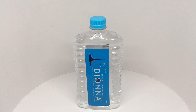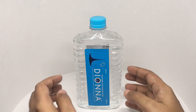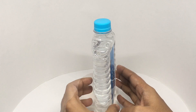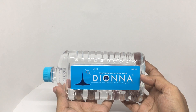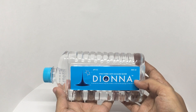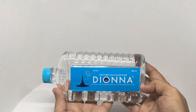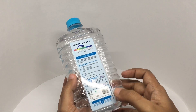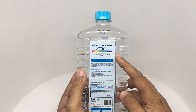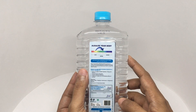Let's take a look at this alkaline water — it comes in really interesting packaging. This is structured safe alkaline water from Diona, invented by researching the waters of sacred springs of the world. The pH is 8.2, and it's marketed as the one and only patented structured safe alkaline water.